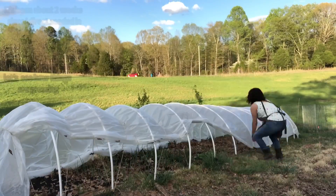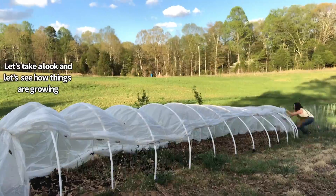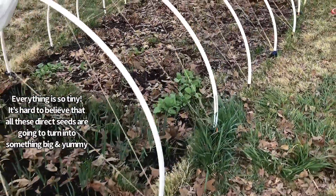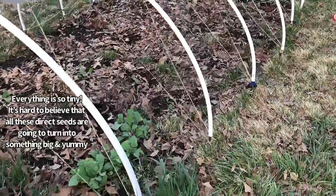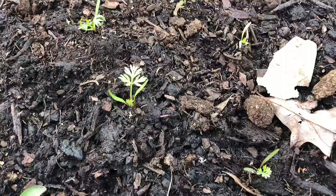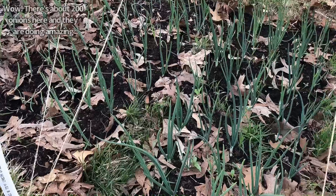It's been about two weeks since I direct seeded in this bed over here. Let's take a look and see how things are growing. Everything is so tiny — it's hard to believe that all these little direct seeds are gonna turn into something big and yummy. It looks like the carrots are coming up!